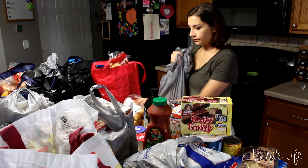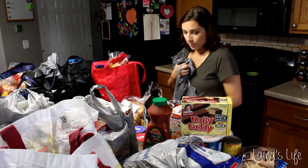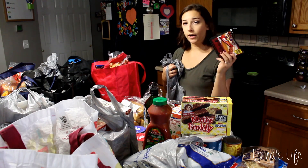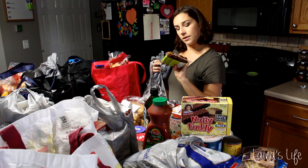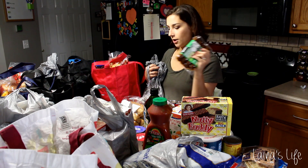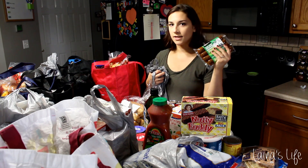Some tofu. A couple packs of smart dogs — vegan hot dogs — and a pack of regular hot dogs for my husband, and some sausage. This is Italian Tofurky sausage, different packaging. I was thinking about making a pasta with little bites of this in there and then freezing it for days I don't have a lot of time to make lunch.